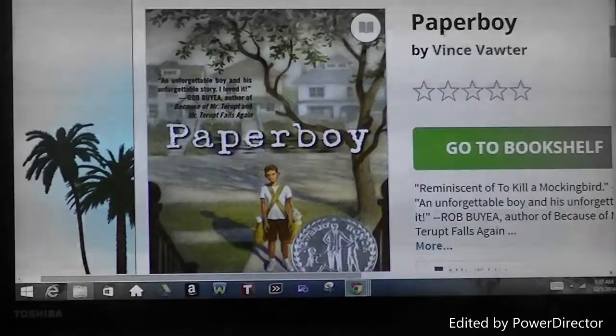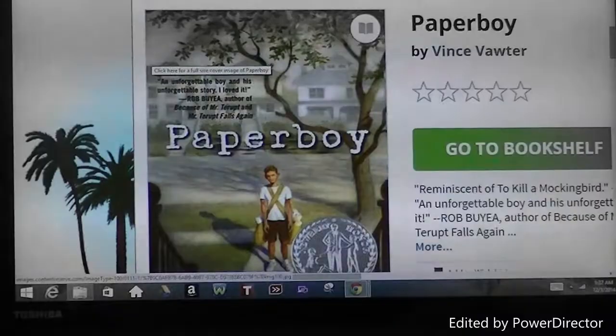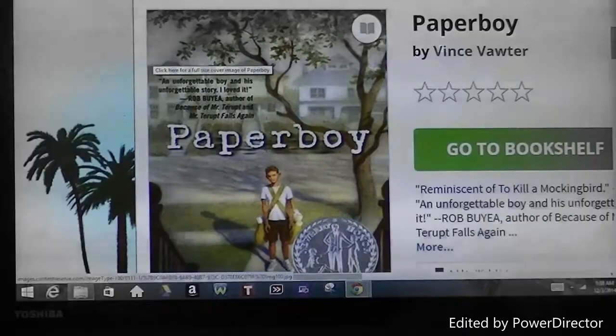Paperboy deserved this medal because although it lacked pictures, the words used to describe the adventures entice readers to continue to read and form their own images. This fiction tale gives insight into different situations a paperboy with a speech impediment would encounter in the 1950s in Memphis, Tennessee.